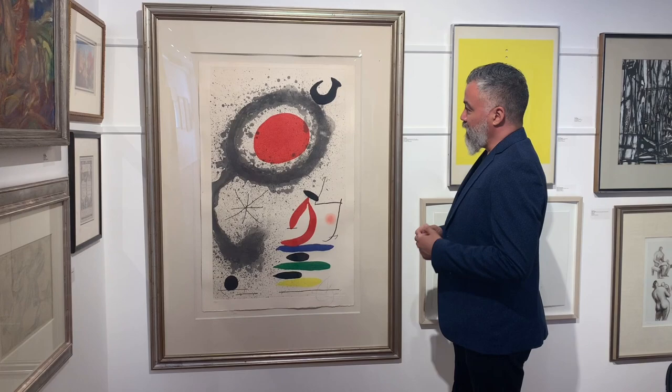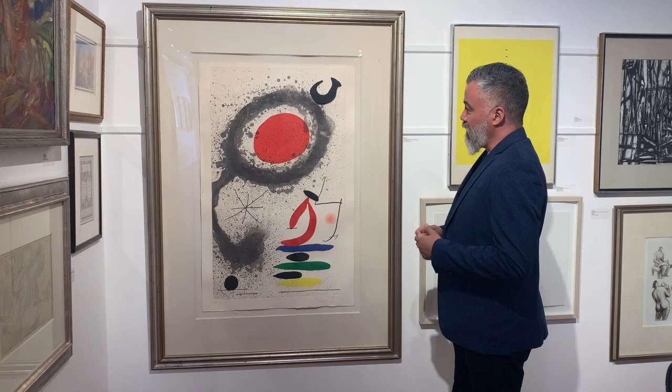It's so interesting — the colours that are quintessentially Miró, the composition. It's just fantastic to be able to work with something like this.